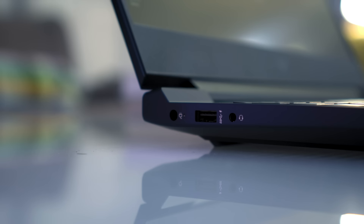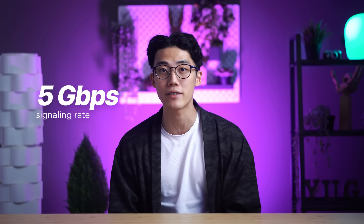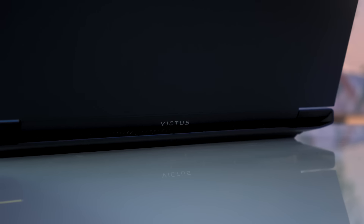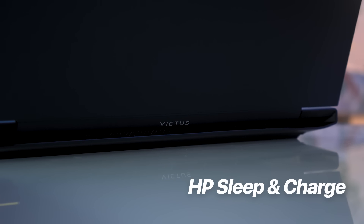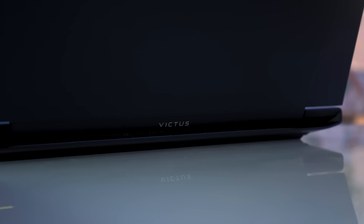Since I mentioned that I'm exploring my different interests, I love the multiple ports available on the Victus 15, with a 5 gigabit per second signaling rate allowing me to transfer files faster than ever. They also have the HP Sleep and Charge feature, which lets you charge your devices even when the laptop is off.